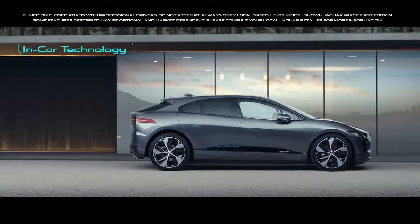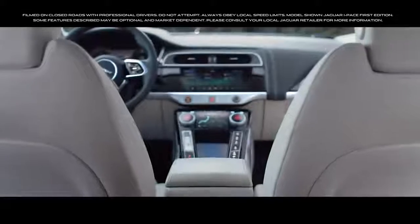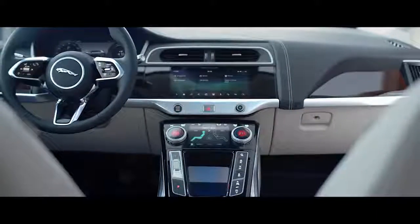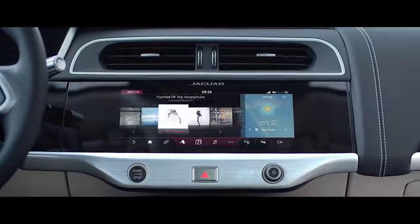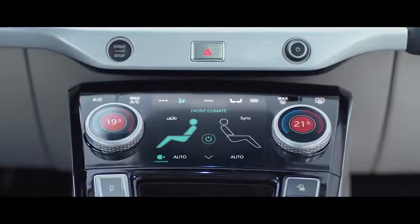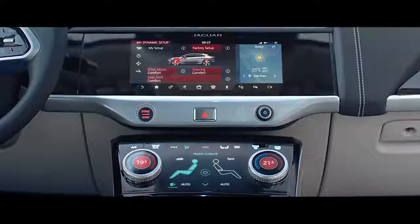There's a wealth of innovative technology inside the new I-PACE. At the heart of the cabin is the sleek and minimalist dual-screen Touch Pro Duo interface. Everything you need is at your fingertips — an unrivaled audio experience, climate features, even driving modes and vehicle dynamic setups.